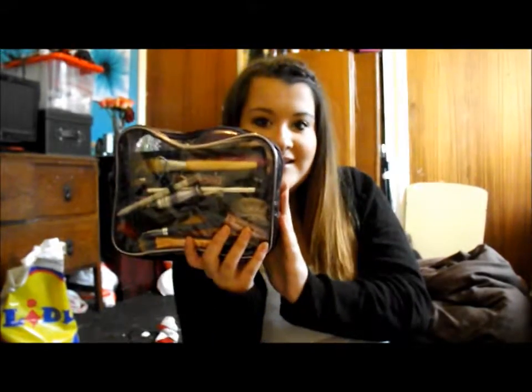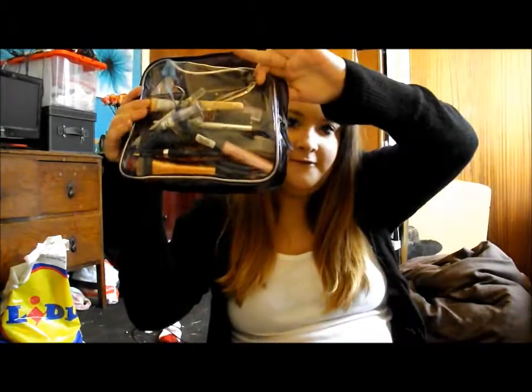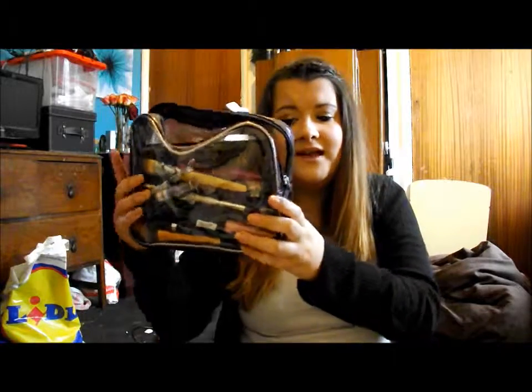Hi guys, so today I'm going to be doing a what's in my travel makeup bag. So let's just get into the video. I'm going away for a week to my mum's, so I thought I'd show you what I've packed. It's just this clear bag that I got at Christmas time — you know when you get little makeup sets for Christmas — and I just use this as my makeup bag because it's big and clear.